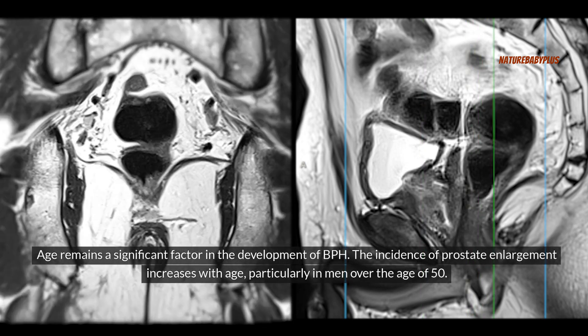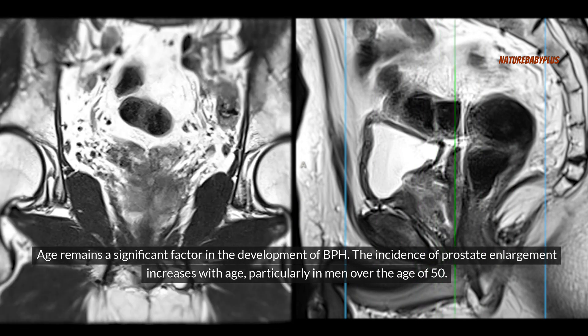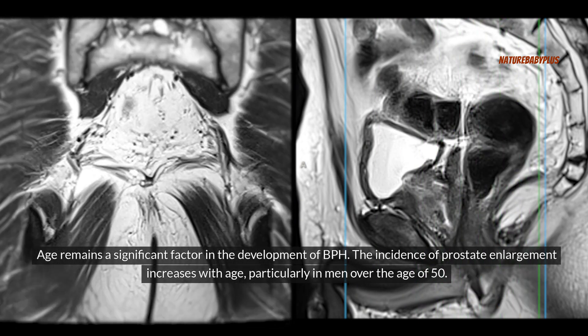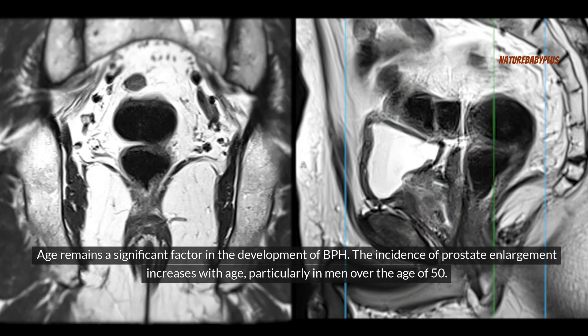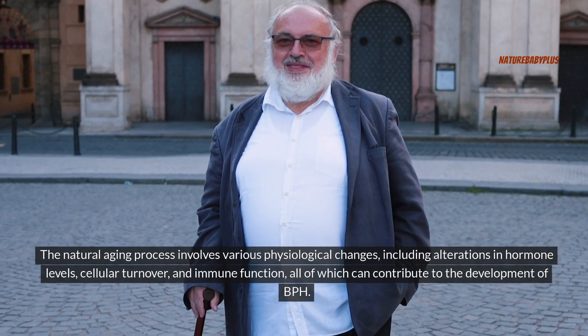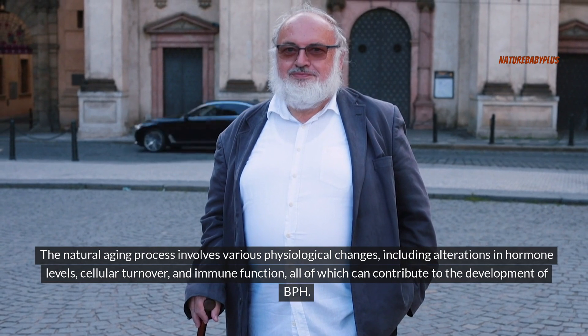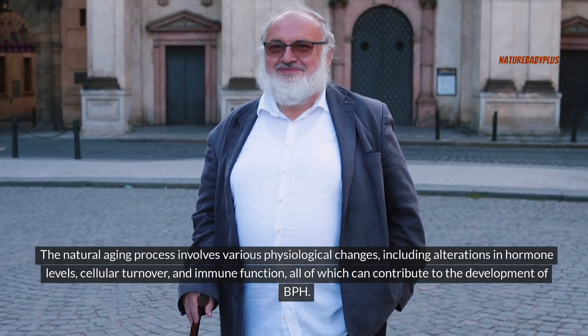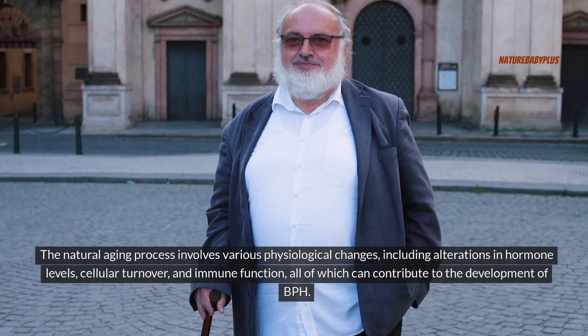Age remains a significant factor in the development of BPH. The incidence of prostate enlargement increases with age, particularly in men over the age of 50. The natural aging process involves various physiological changes, including alterations in hormone levels, cellular turnover, and immune function, all of which can contribute to the development of BPH.